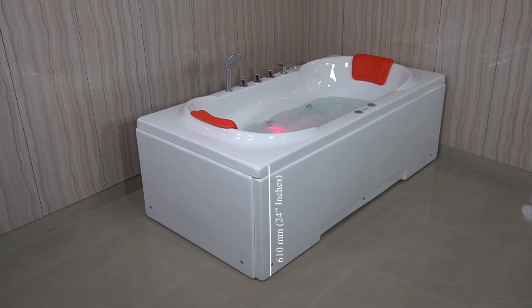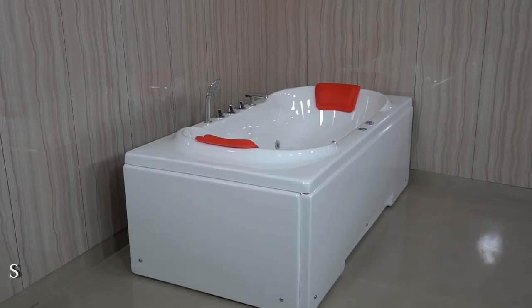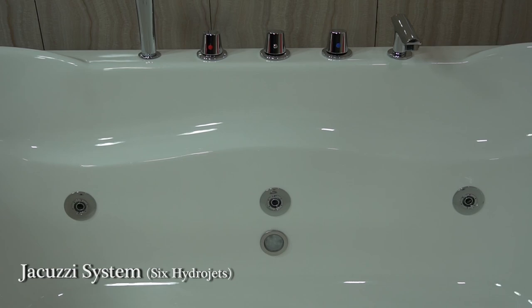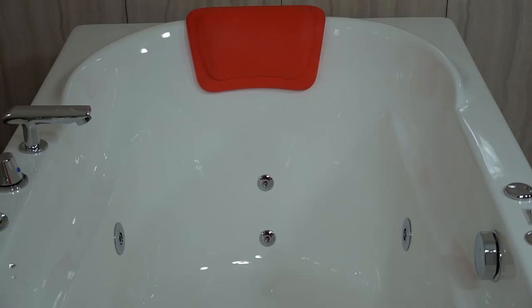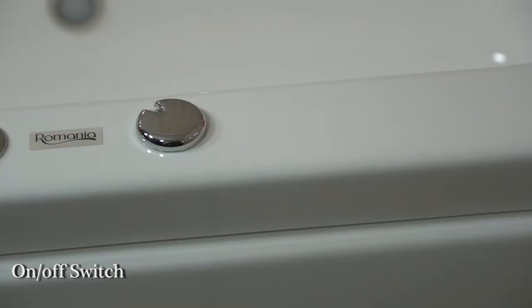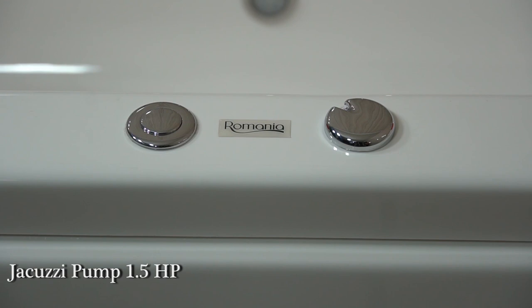This Venexia Bathtub comes with a front panel, side panel, jacuzzi system with six hydrojets, two spinal jets, two feet jets, on-off switch, air pressure regulator, and a jacuzzi pump 1.5 HP.